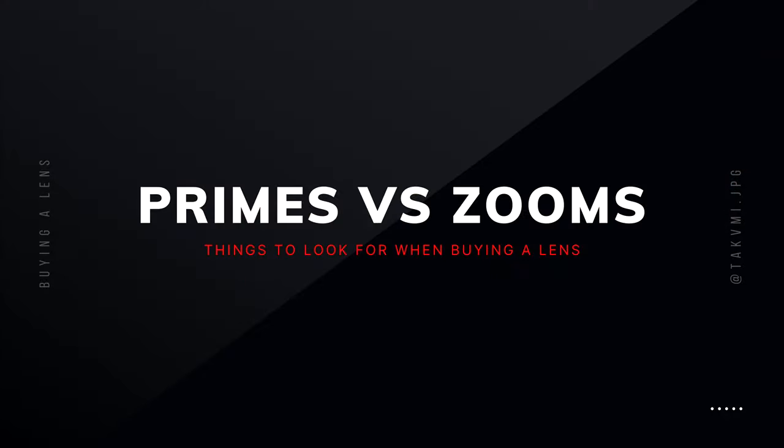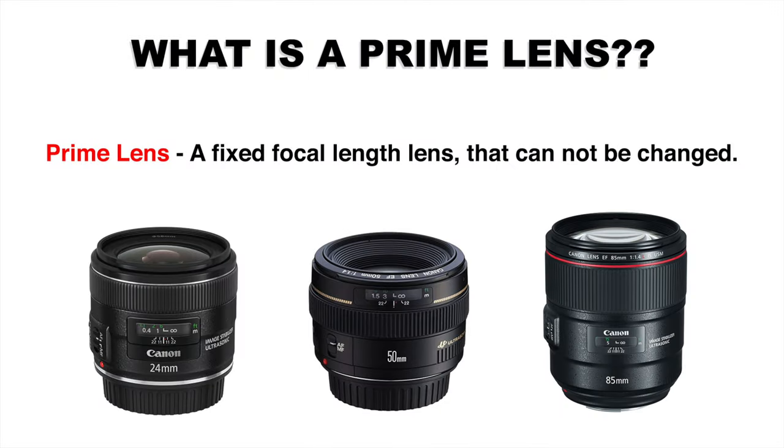Now let's talk about primes versus zooms, starting with primes. Prime lenses are a fixed focal length that cannot be changed. For example, the three lenses you see here: on the left is a 24mm, which would be considered a wide lens; in the middle is a 50mm; and on the right is an 85mm lens. These lenses can't change focal lengths.